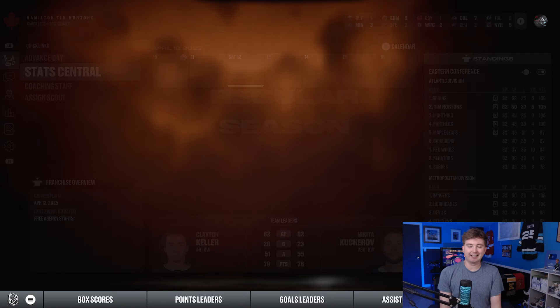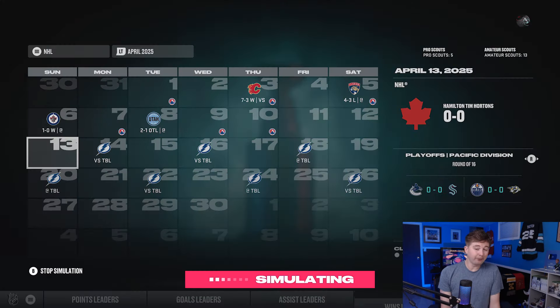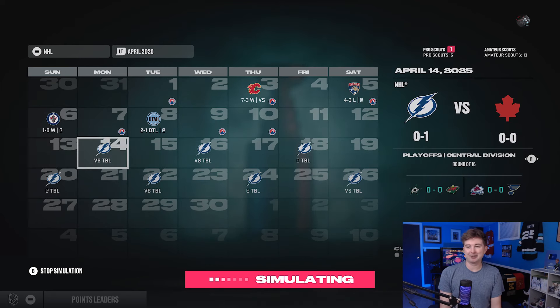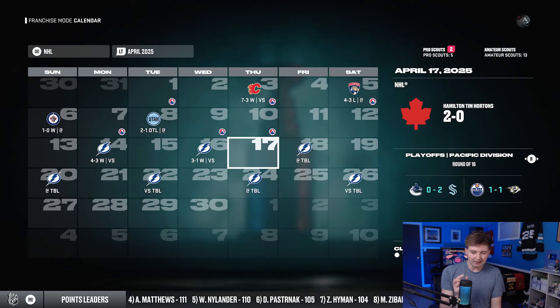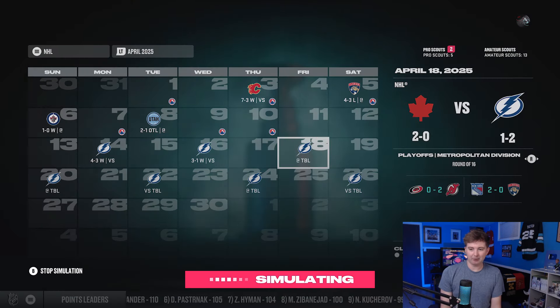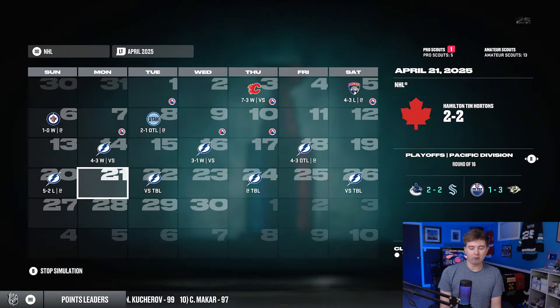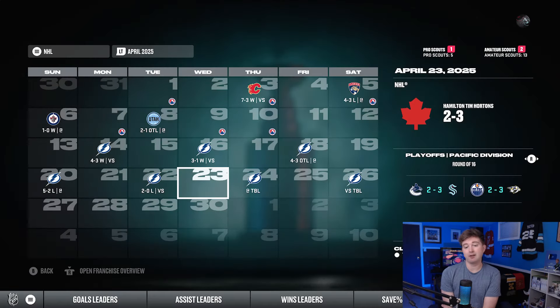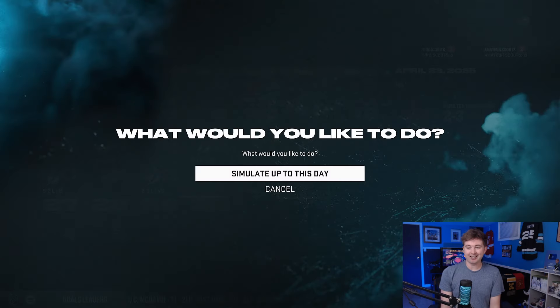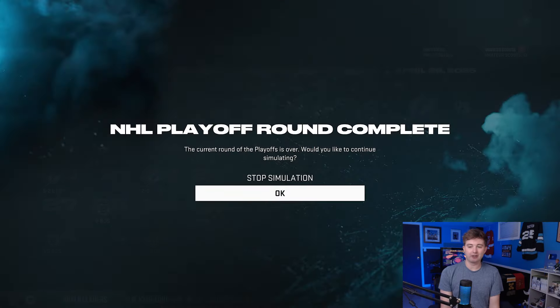We start round one against the Lightning. It's kind of funny we're going to have Kucherov versus Kucherov, Vasilevsky versus Vasilevsky. We're up 1-0 with a 4-3 win, then a 3-1 win. Game 3 is a 4-3 OT loss, game 4 another loss. After a 2-0 lead we completely blow it — series is tied. We have home ice advantage but lose again. In Tampa Bay, a 3-1 win. Game 7, do or die — 4-1 win. Let's go, we're on to round 2.